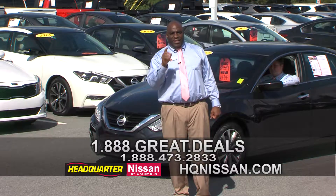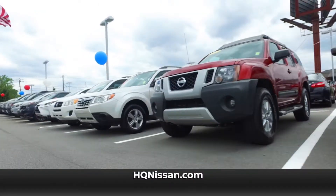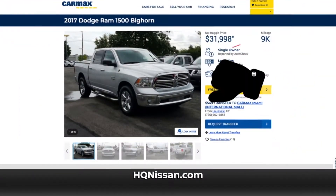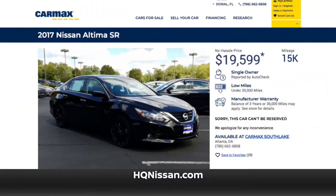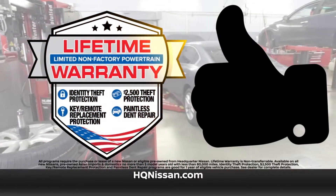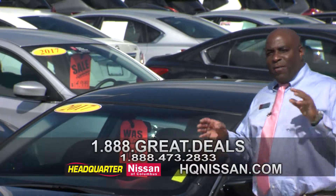I want you to get off the couch, go do what you've got to do, and come back and see us. Headquarter Nissan has the same used cars as our competitors for much less and with a lifetime warranty. Their 2017 Dodge Ram: $31,900 — ours: $27,900, that's over $4,000 less, plus a lifetime warranty. Their 2017 Altima: $19,500 — ours: $18,600, plus a lifetime warranty and value plan extras. Compare and see for yourself. Don't pay more for less — pay less for more at Headquarter Nissan.